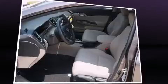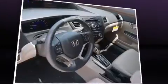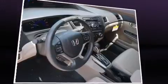amenities such as delay-off headlights, a tachometer, remote keyless entry, and air conditioning. Audio features include a CD player with MP3 capability and four well-positioned speakers.